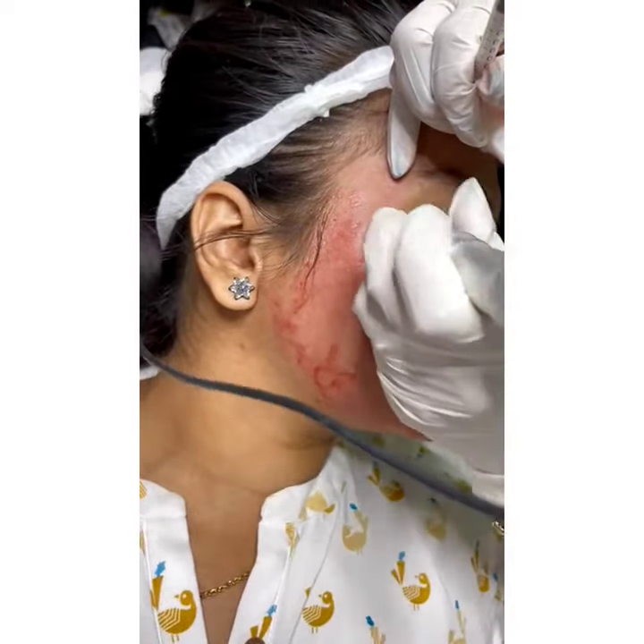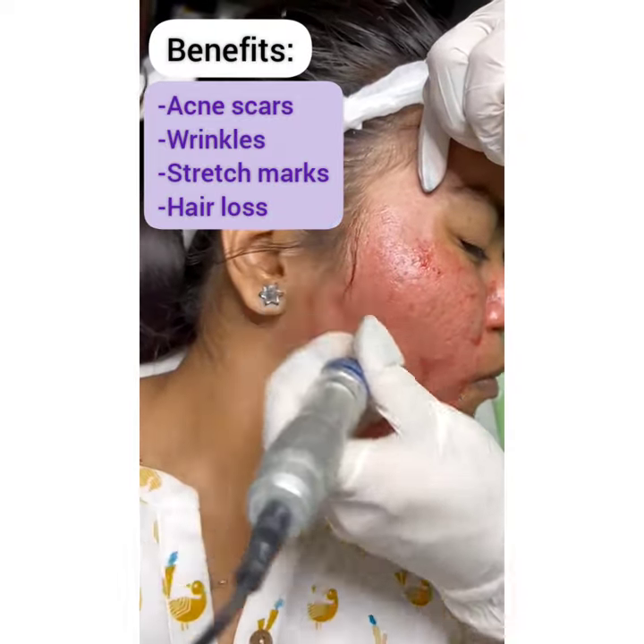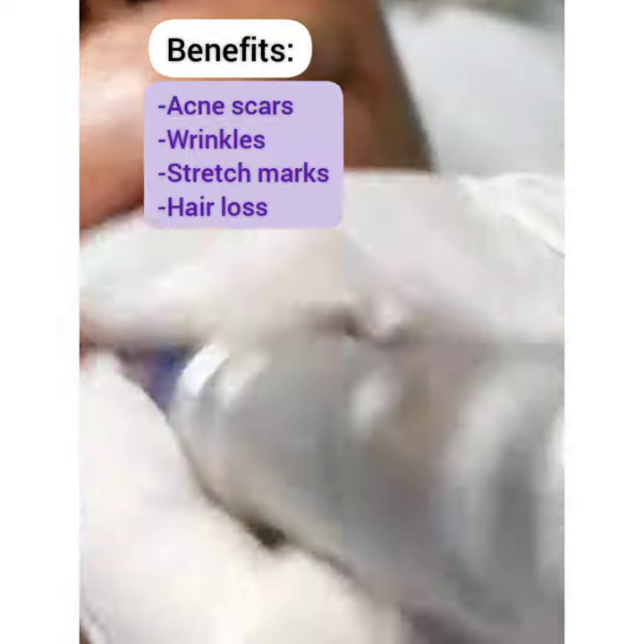But why on earth would anyone do this to themselves? Well, the combination of PRP and microneedling is being shown to treat acne scars, wrinkles, stretch marks, and even hair loss.